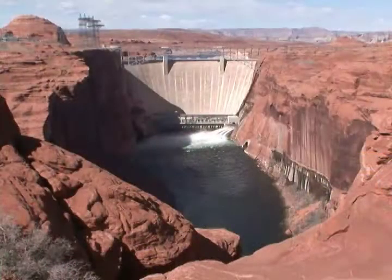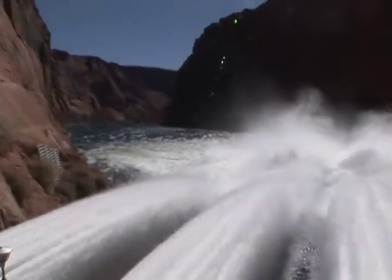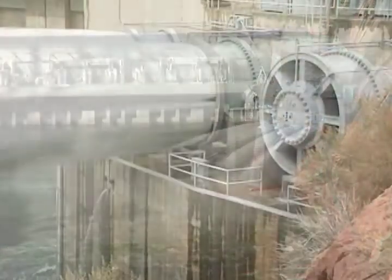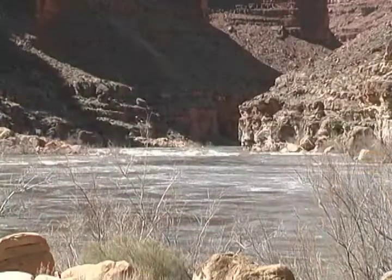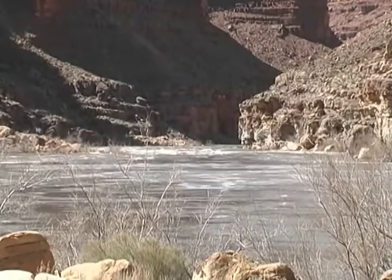One of the components of the adaptive management strategy has been experimental high-flow releases from the dam. We've done three of those high-flow releases — first in 1996, then in 2004, and again in 2008. These high-flow experiments were designed to mimic the pre-dam natural flooding of the Colorado River to conserve and redistribute sediment and improve the resources downstream of the dam.